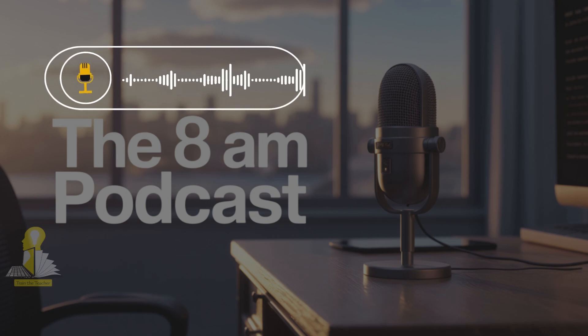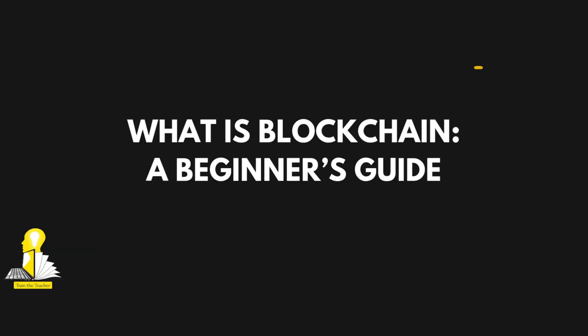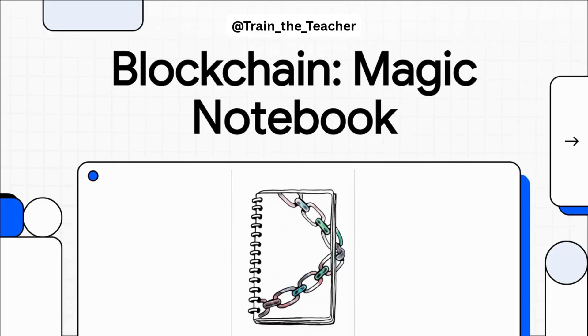The 8 a.m. podcast, presented by Train the Teacher. Hey everyone, you know how some tech topics feel just impossible to wrap your head around? Well, a lot of the time, the big idea behind them is actually super simple. And today, that's what we're going to do with blockchain — we're going to break it all down using something we can all get: a magic shared notebook. Ready? Let's jump right in.